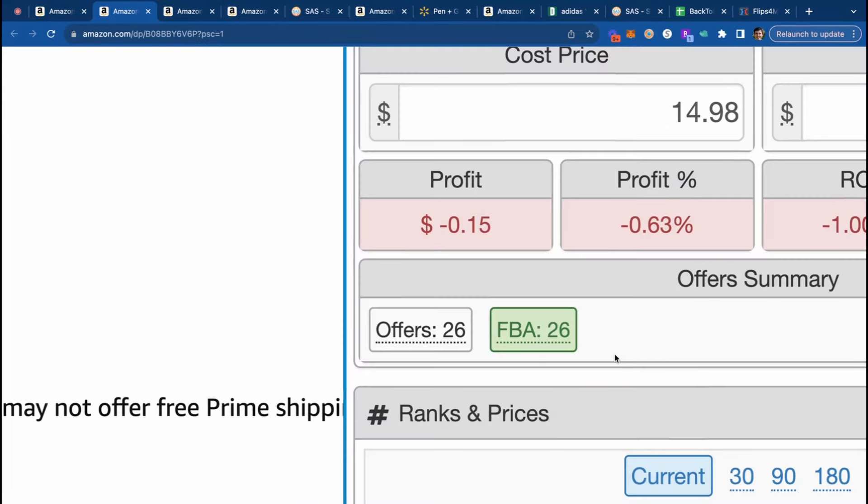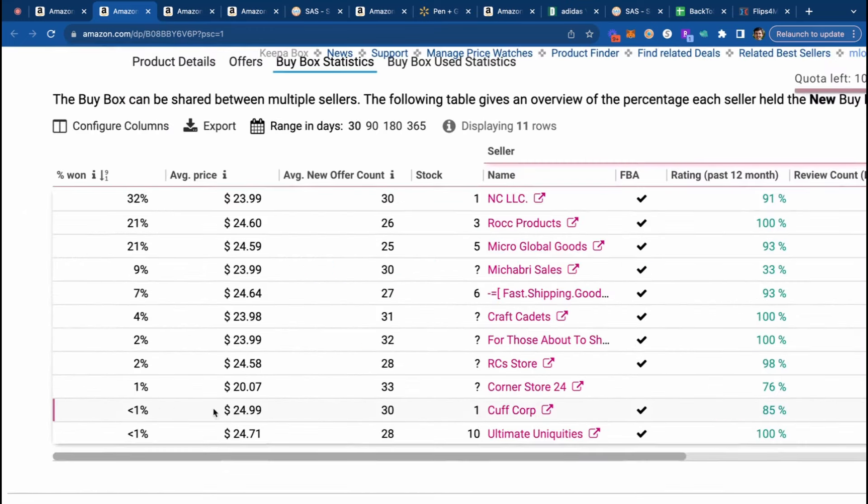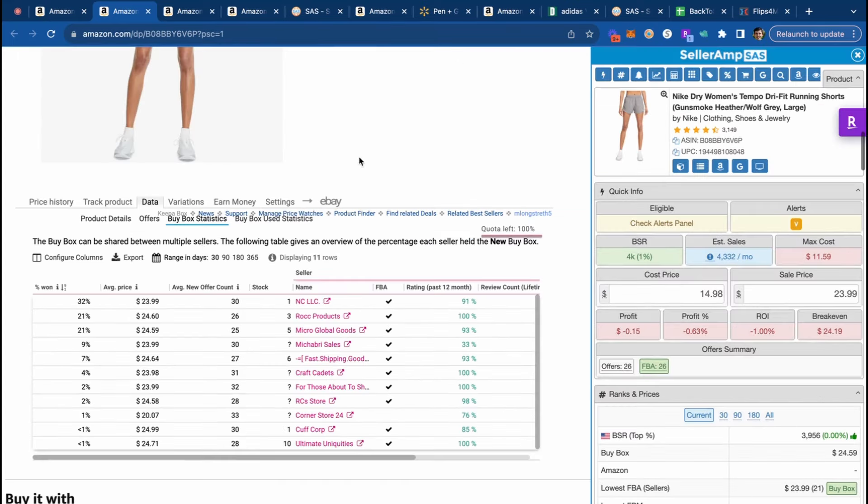For this other product, everyone on it is currently FBAing it. If we take a look at the Buy Box Statistics, only 1% of the buy box share is going to FBM sellers over the past 30 days — so this is not going to be an FBM-friendly listing. If 99% of the buy box share is going FBA, you're probably not going to be able to FBM it either. As a beginner, if you can see other people FBM something, test it out for 48 or 72 hours. If you're seeing a lot of people making money on FBM, make sure you have your shipping template set up correctly — basically doing free shipping, charging $30 plus $1 per pound for your orders. Using zero-day handling time will really compress your delivery dates and give you a ton more buy box share as an FBM seller from day one.